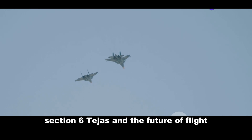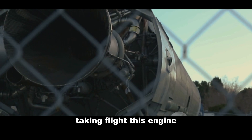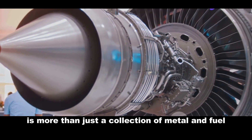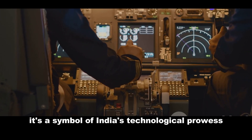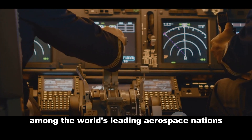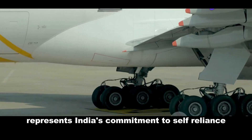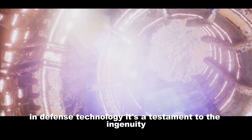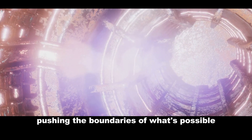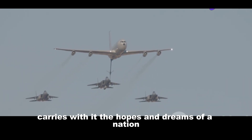The roar of the F-414 is the sound of India's aerospace ambitions taking flight. This engine, with its advanced technologies and impressive performance, is more than just a collection of metal and fuel — it's a symbol of India's technological prowess and its determination to secure a place among the world's leading aerospace nations. The Tejas, powered by the mighty F-414, represents India's commitment to self-reliance in defence technology, a testament to the ingenuity and hard work of Indian scientists and engineers. This aircraft, soaring through the skies, carries with it the hopes and dreams of a nation.